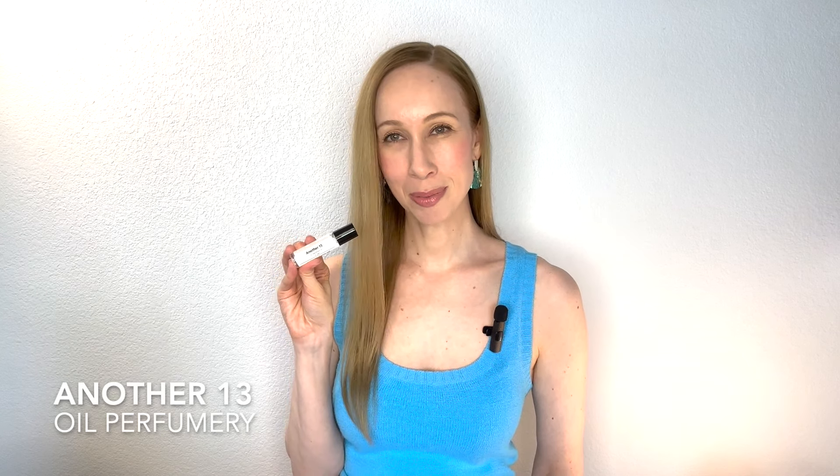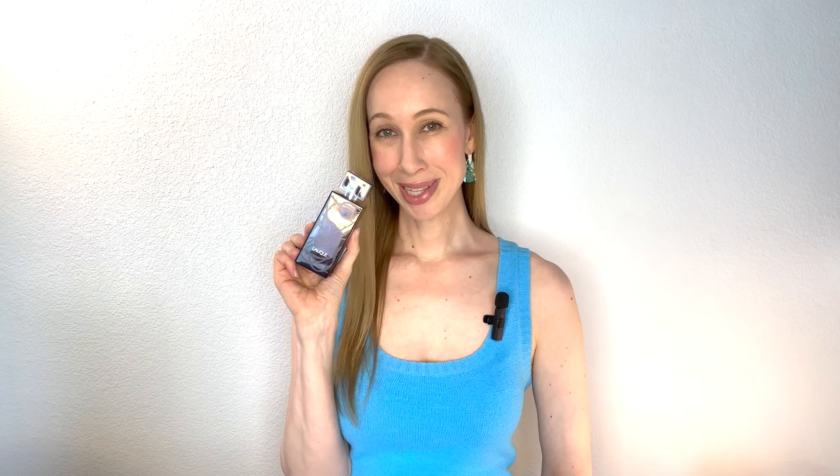Next we have Oil Perfumery's Another 13. This is an impression of Le Labo's Another 13. The notes on the Oil Perfumery site are ambroxin, jasmine, musk, moss, and woody amber notes. I find this to be a clean, mysterious scent. Since it has ambroxin and musk, it smells different on everybody. It definitely has that unisex, clean smell to it. Again, this is Another 13 by Oil Perfumery.